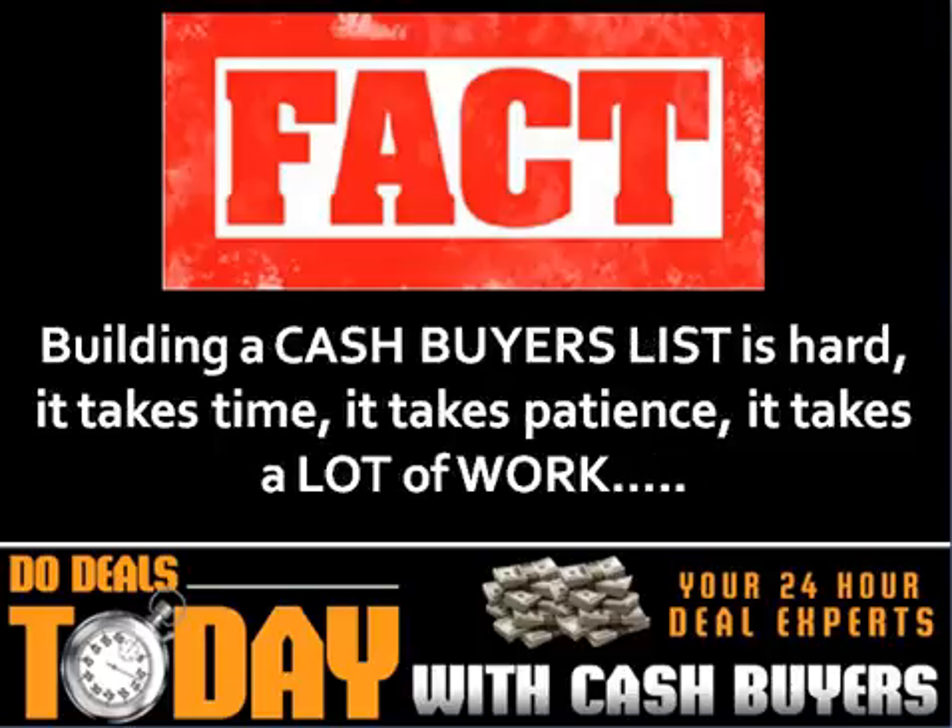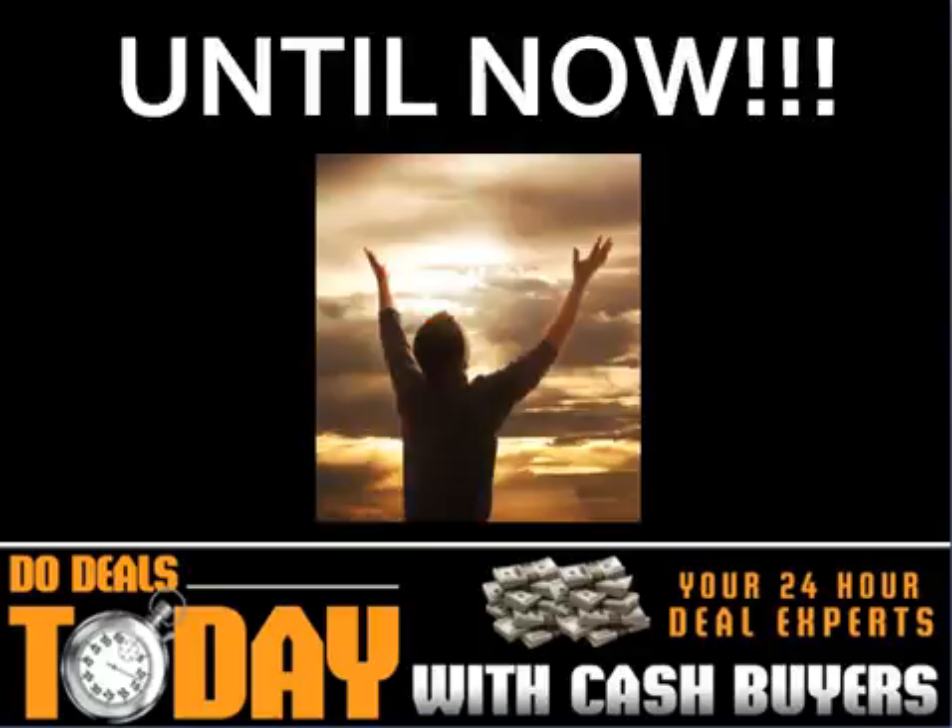Building a cash buyers list is hard. It takes time. It takes patience. It takes a lot of work. Until now.